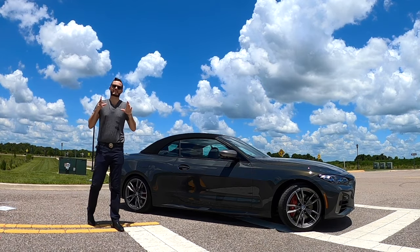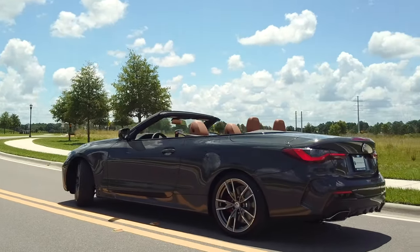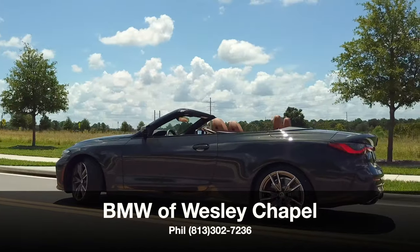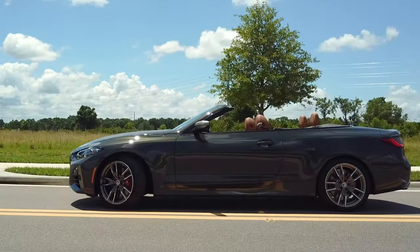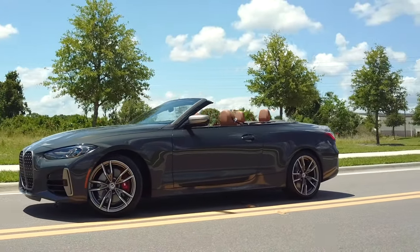Finally getting a convertible that has the style and the performance. BMW of Wesley Chapel has given us the 2022 BMW M440i in Dravit gray metallic.